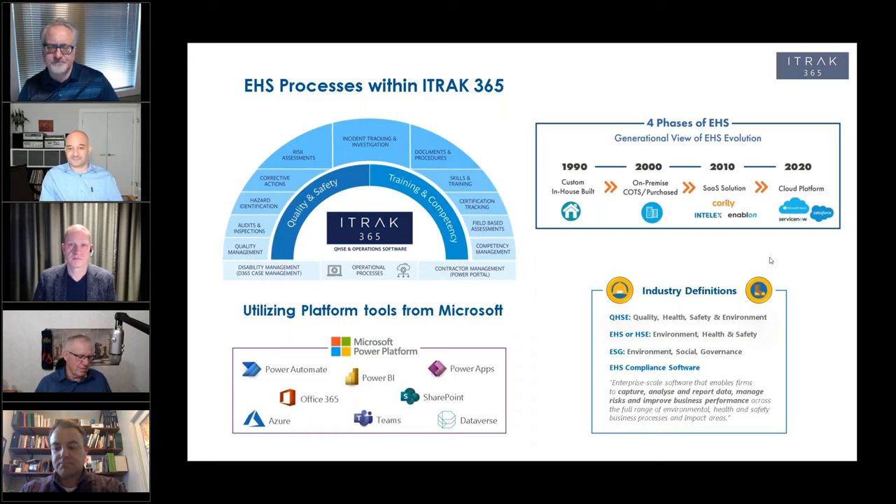How important was the fact that iTrack 365 is based on the Microsoft Cloud platform? There are two parts to this: historically, why did you pick this platform, and why do you continue to grow on it?